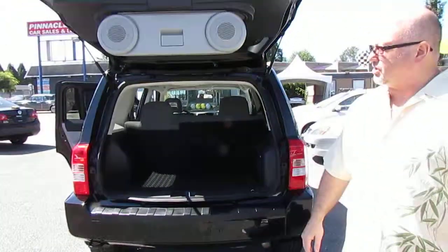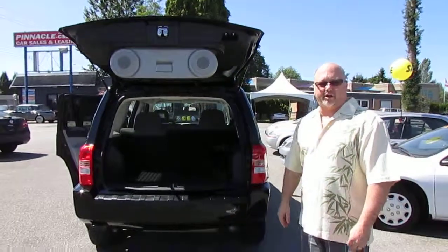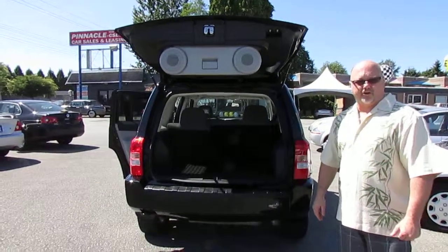This is a nice clean vehicle, just arrived. There's a huge sale going on at Pinnacle right now — don't wait because it won't be here very long.